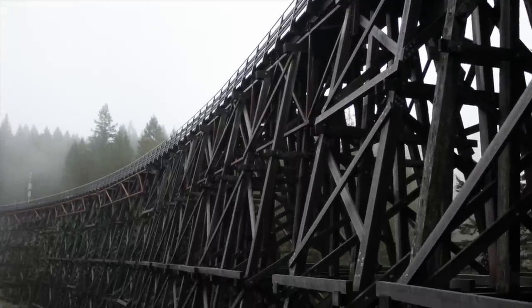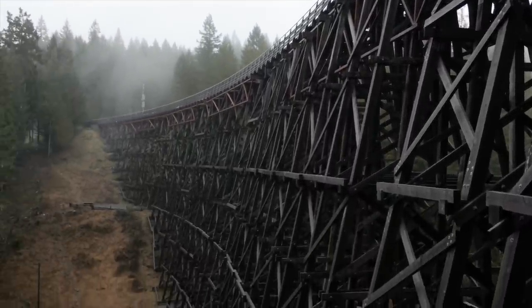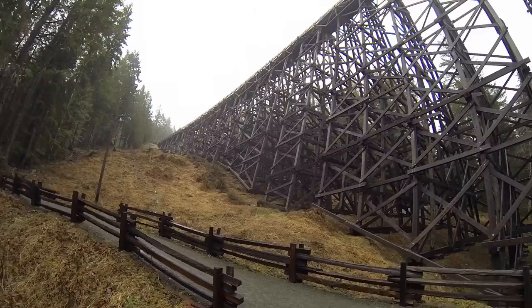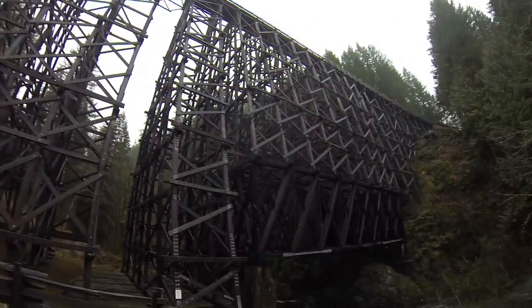The Kinsel Trestle was used for accessing mines and logging in the region early in the 1900s. This walkway is 187 meters across. Back then, huge pieces of timber were transported right across this very trestle. But nowadays, it sees hikers, bikers, walkers, and even horseback riders.